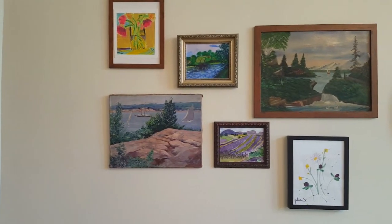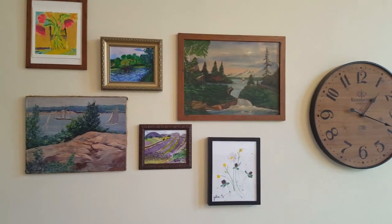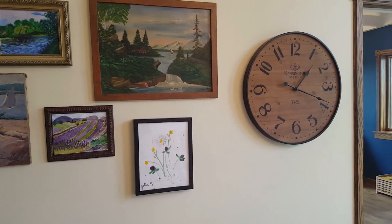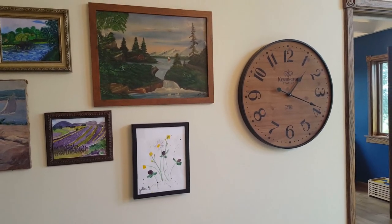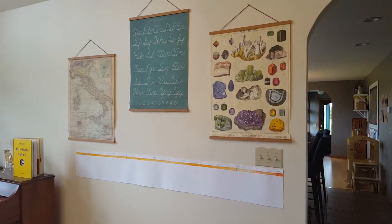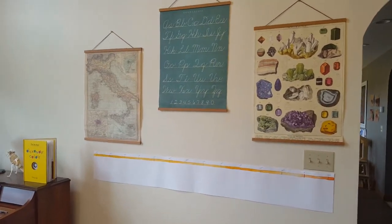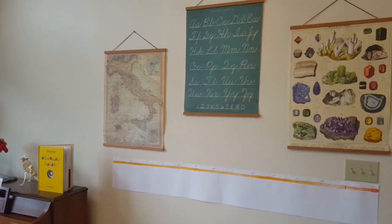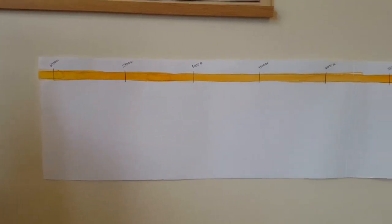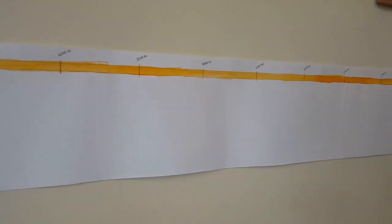Both Maria Montessori and Charlotte Mason thought it was important to expose children to beautiful things, so I really wanted some beautiful art on our walls. The clock on the wall has been really useful in teaching the kids to tell time. On the opposite wall, I love how our Cavallini posters look, and beneath them is our ancient history timeline — a watercolor line with the years 6000 BC all the way to 500 AD marked out on it.